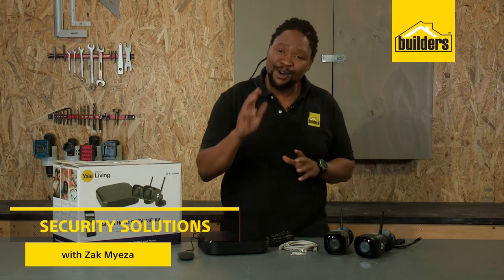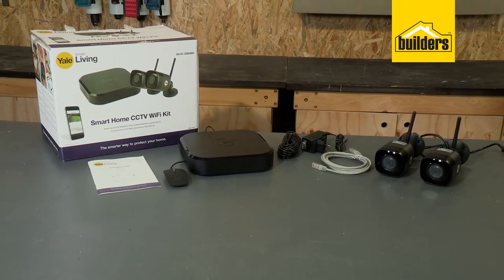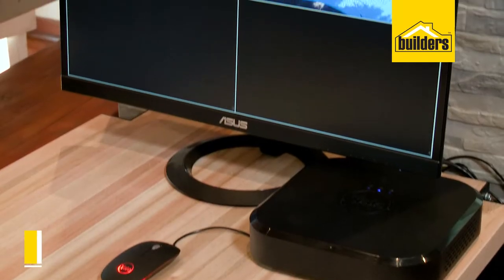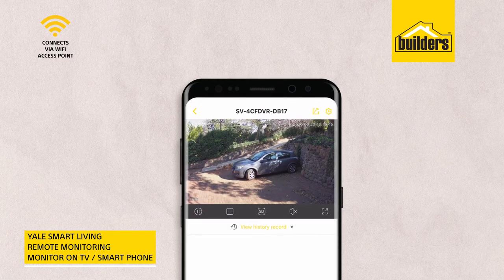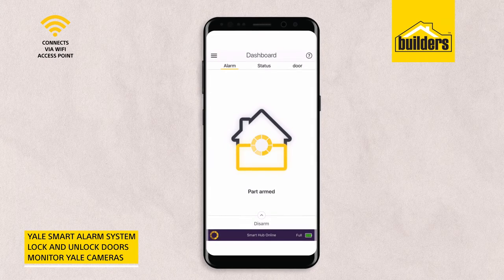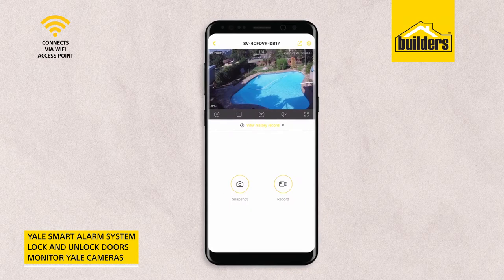If you're looking for a good smart security system to secure your home, the Yale Smart Living line is a great option. This Wi-Fi CCTV kit allows you to monitor your home on your TV or remotely on your smartphone using the Yale Smart app. With the app, you can monitor the Yale Smart alarm system, lock and unlock doors, and monitor your other Yale cameras.